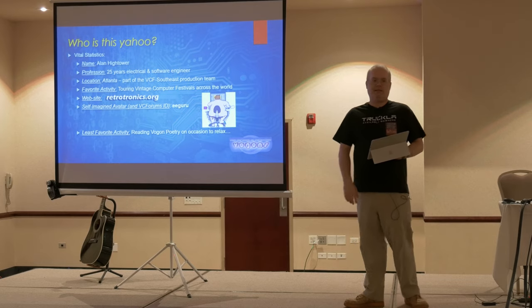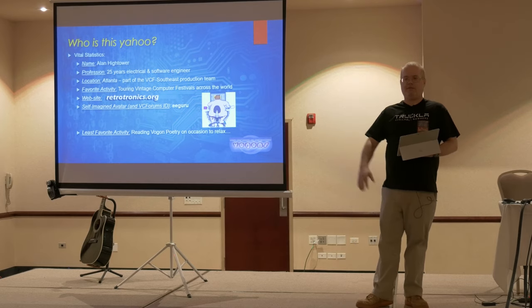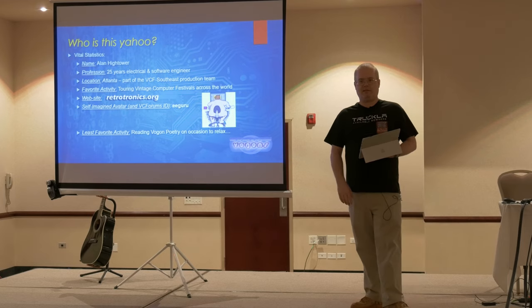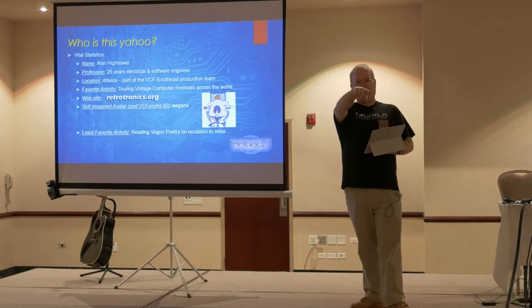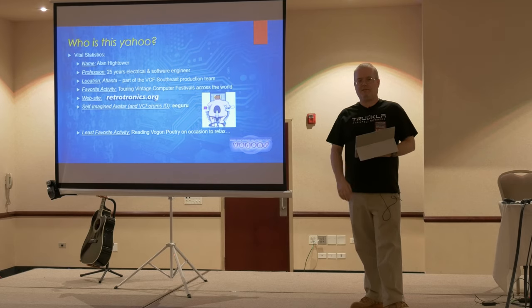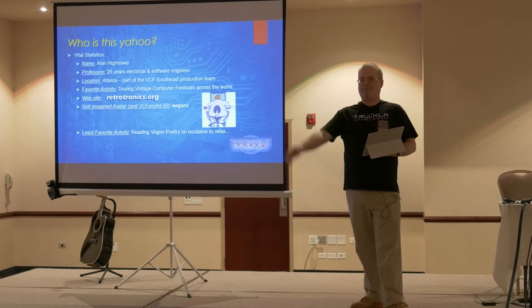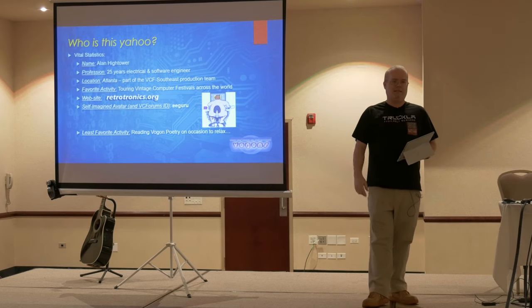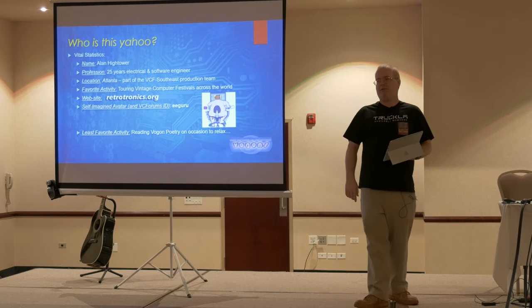I'm here with a group from Atlanta. We actually produce the Vintage Computer Festival Southeast, so if you're ever down there in late April or early May, come see us. There's a lot of us here roaming around. Earl here is our executive producer. I go to a lot of vintage computer festivals — it's my favorite thing to do. This is actually our favorite show.